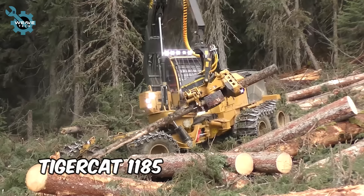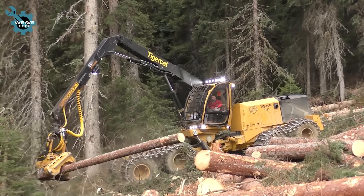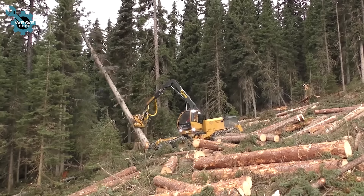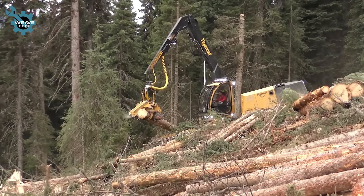Here's the new TigerCat 1185, efficiently harvesting timber while tethered by an EcoForest T-Winch 10.1. This powerful combination ensures precision and stability in even the toughest terrain.